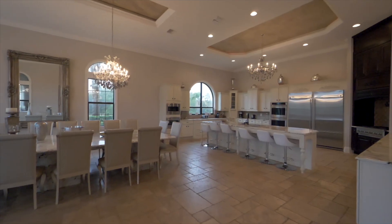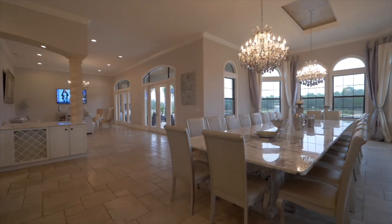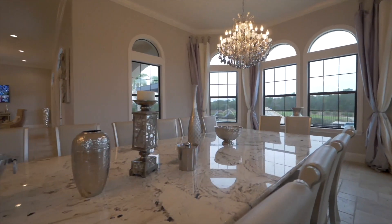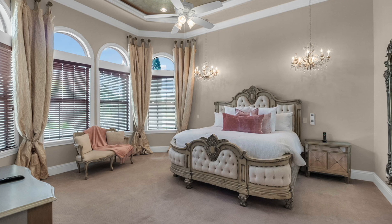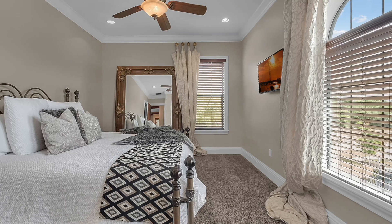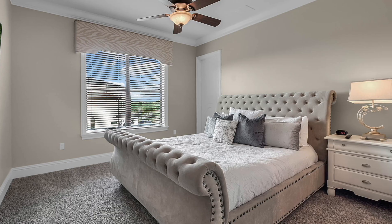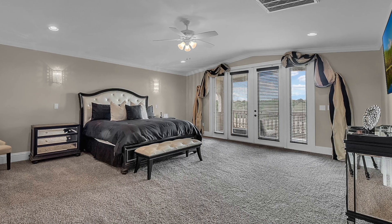The dining room is second to none with a solid granite table that accommodates 22. This castle has master suites abound, with each bedroom having its own ensuite bathroom. The ultimate master suite sits atop the third story with its own private floor and balcony.